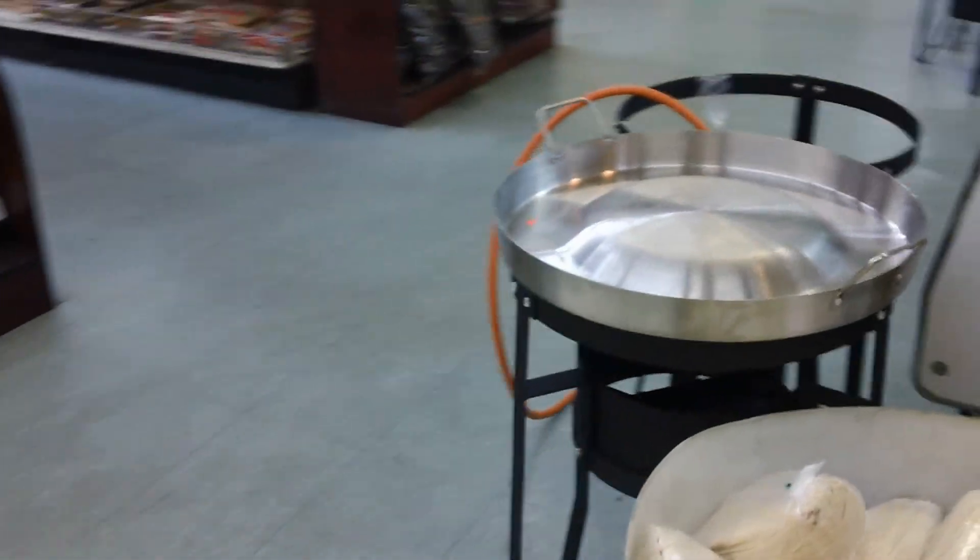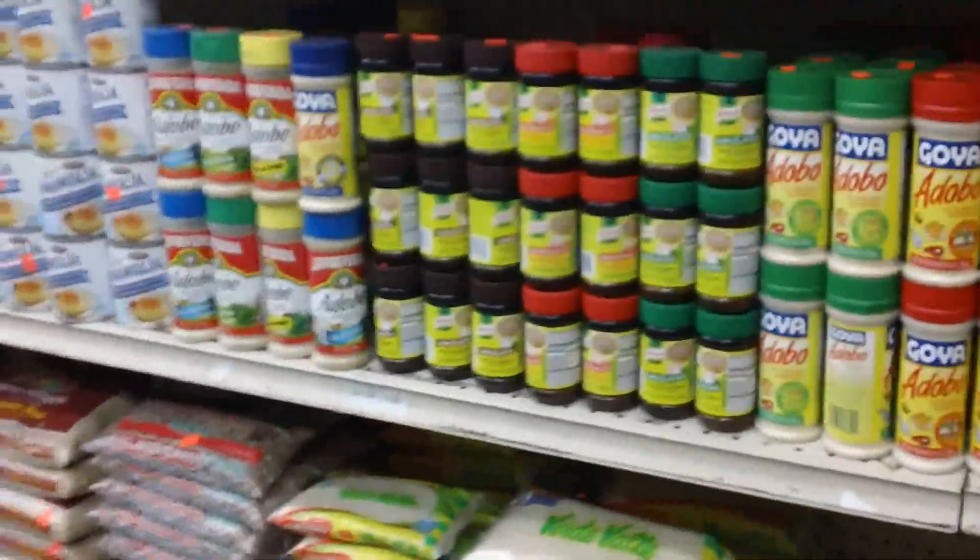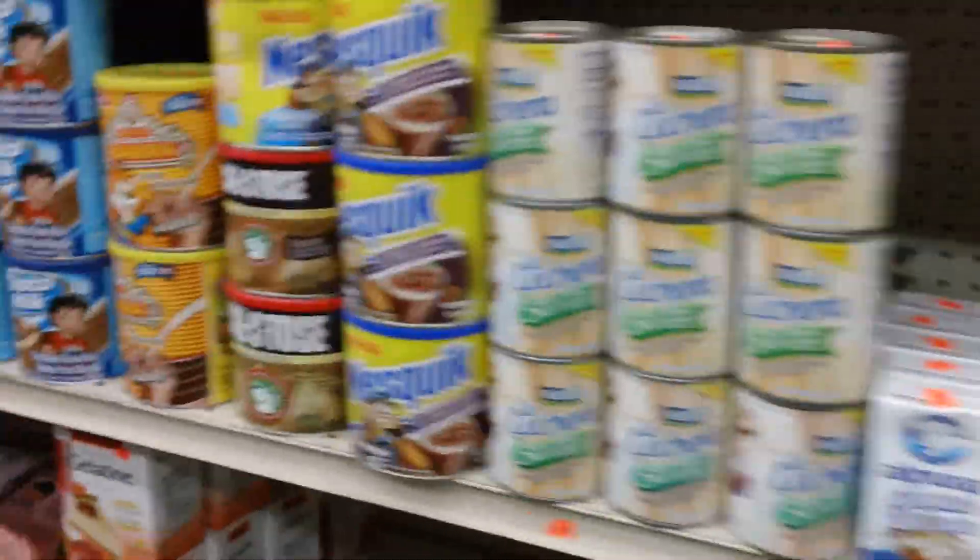Looks like they have their own meat market here. Wish I could take one of these back. You learn so much when you go to different stores.